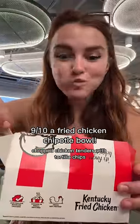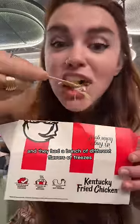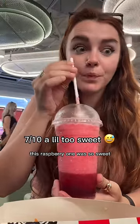This was called the Zinger Crunch Bowl — crispy chopped chicken tenders with tortilla chips, which was actually pretty fresh and crunchy. They also had a bunch of different flavors of freezes. I love a good slurpee, and this raspberry one was so sweet.